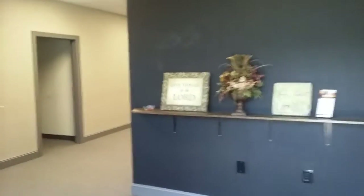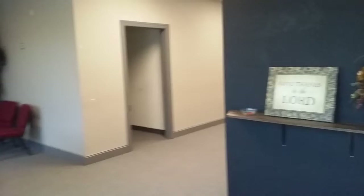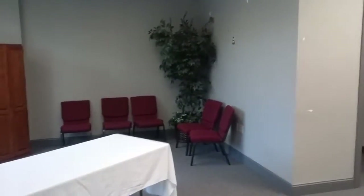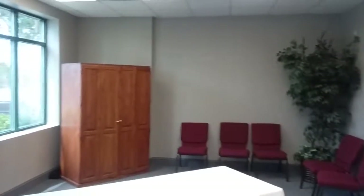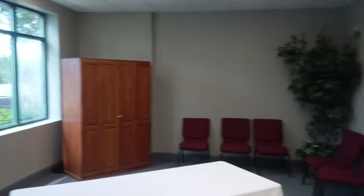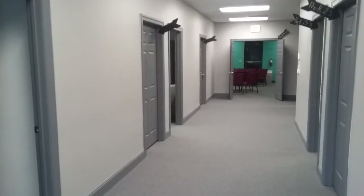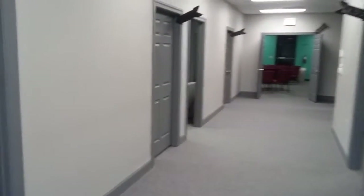Hey guys, it's Dave here again. I'm out here in Clayton at Flowers Plantation, and this is just a great office space. Currently it's being used by a church, but the way it's laid out it could work very well for anybody who has the need for multiple office spaces. Priced right, great traffic count right at the front of this awesome planned unit development, Flowers Plantation at Clayton.